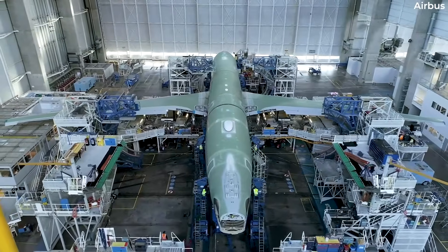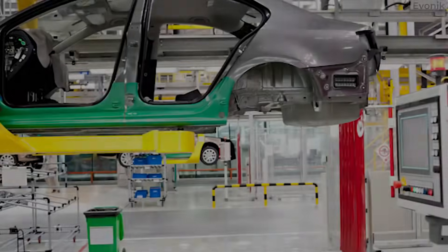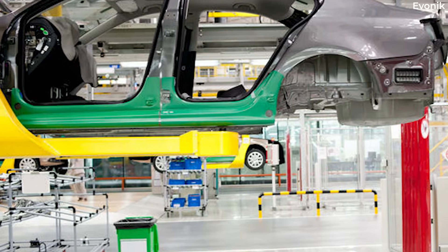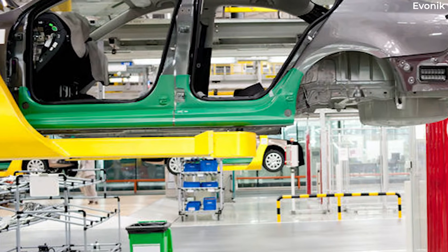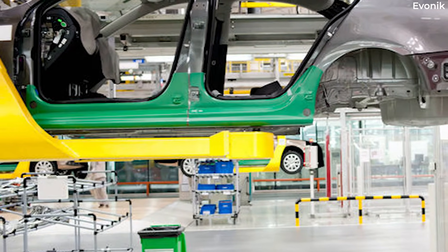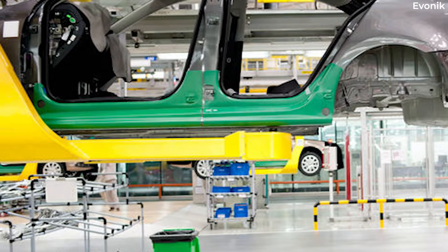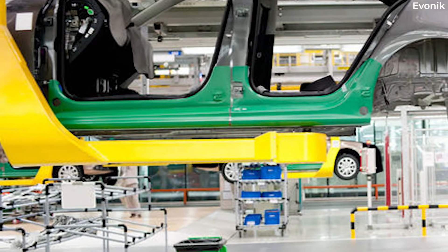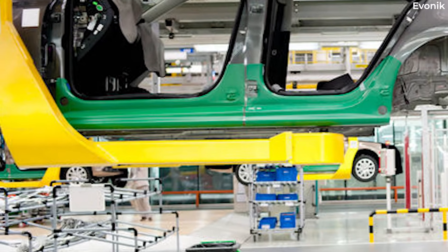As it happens, this practice actually comes from a different manufacturing sector before being adopted by the aviation sector. Indeed, the use of a protective zinc chromate primer was said to be first popularized by car manufacturer Ford as early as the 1920s, before spreading to commercial and military aircraft.